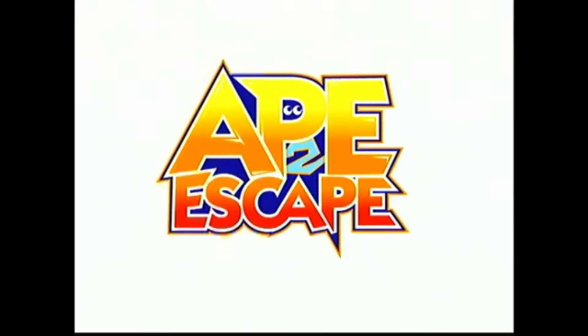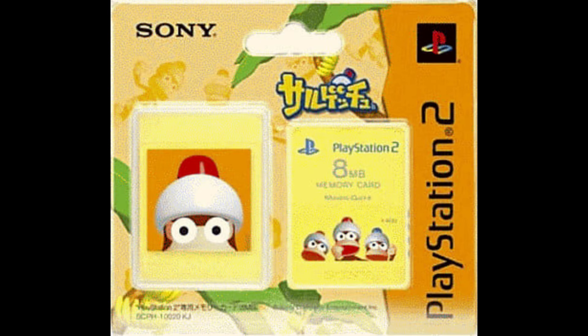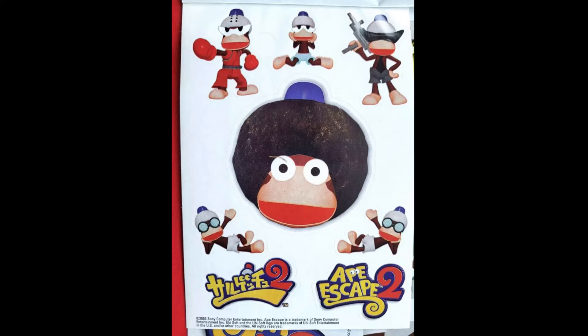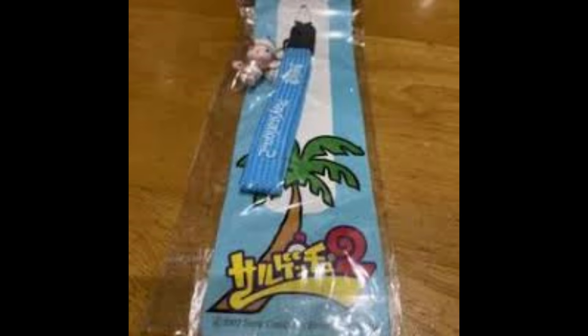Ape Escape 2, and of course there's a guidebook in Japanese. An actual Ape Escape themed memory card, also Japanese exclusive. These are stickers that promote Ape Escape 1 and 2, while these are themed after Ape Escape 2, likely found in a gaming magazine. This phone strap comes in pink, yellow, and blue with some cute monkeys.